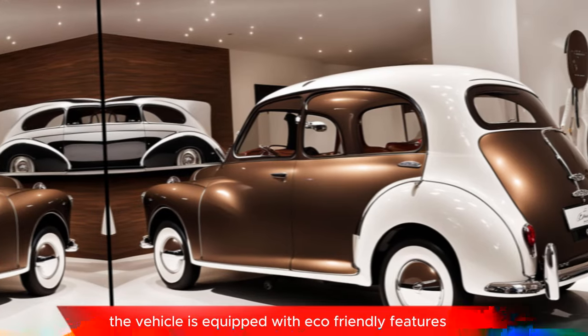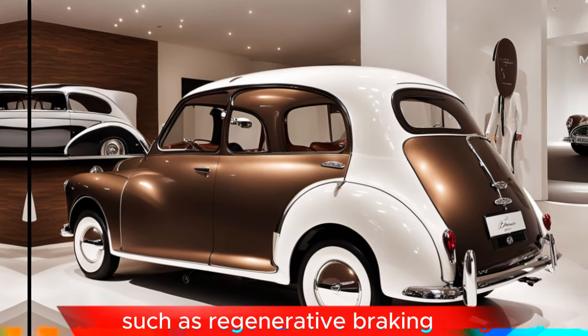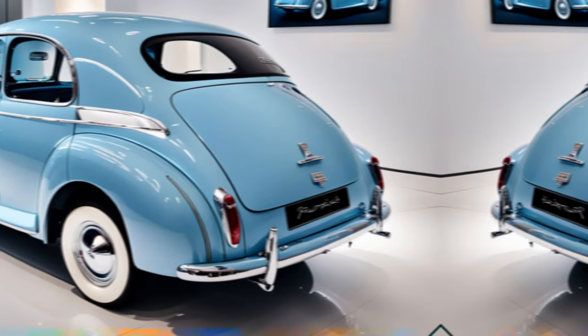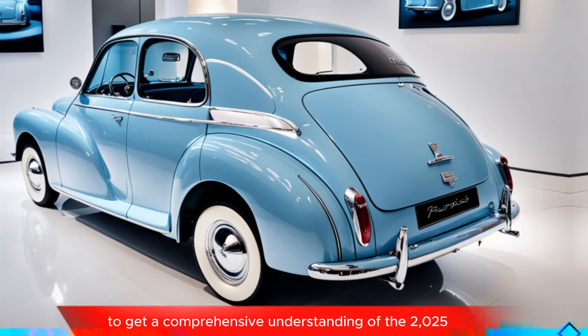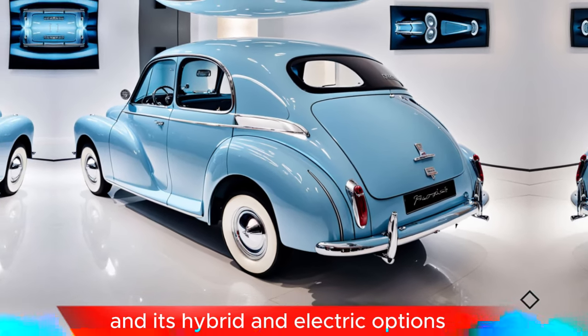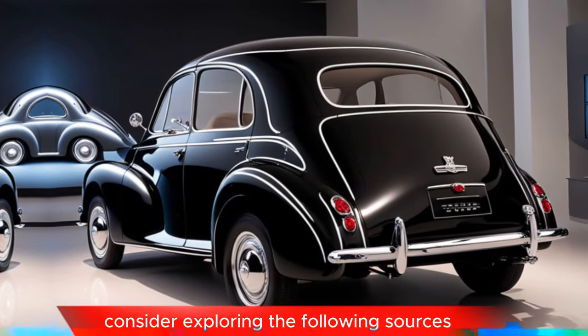The vehicle is equipped with eco-friendly features such as regenerative braking and low-emission technology. To get a comprehensive understanding of the 2025 Morris Minor and its hybrid and electric options, consider exploring the following sources.